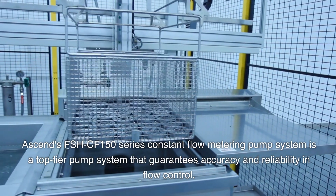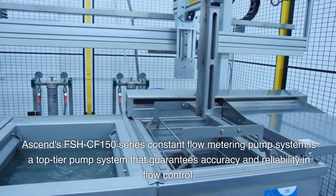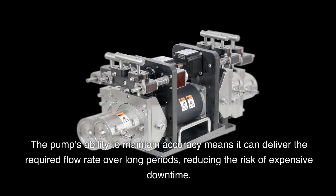Ascend's FSHC F-150 Series Constant Flow Metering Pump System is a top-tier pump system that guarantees accuracy and reliability in flow control. The pump's ability to maintain accuracy means it can deliver the required flow rate over long periods, reducing the risk of expensive downtime.